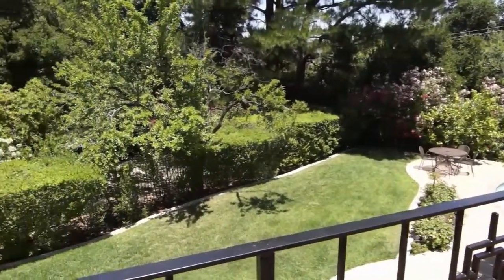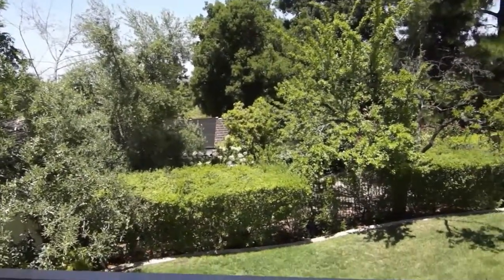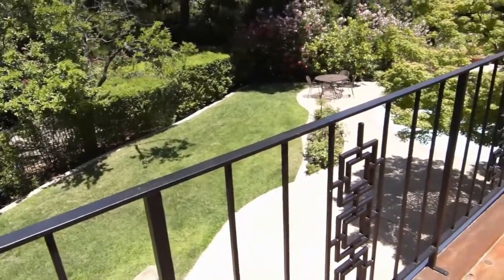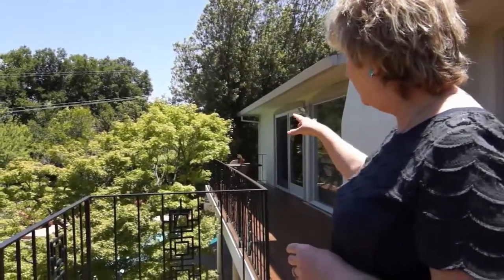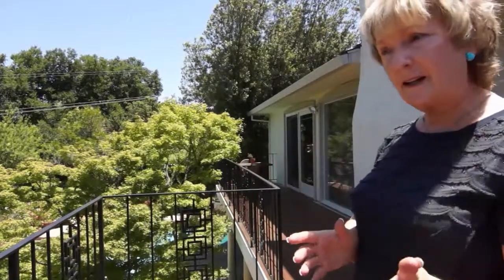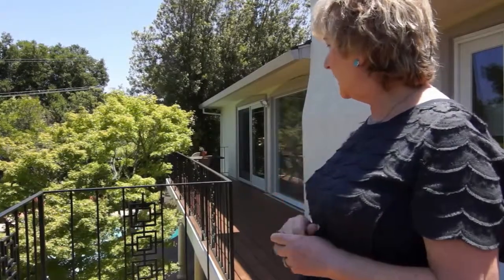We have a good-sized backyard, which is kind of rare in Almaden Valley since it's a very hilly place. We built the swimming pool in 1997 and a raised spa. The spa has water jets for massage. The swimming pool uses salt to chlorinate the water very nicely. We also have a built-in gas barbecue with a sink with water and a side burner. And the swimming pool is heated with solar and with gas.